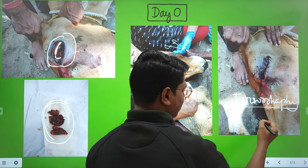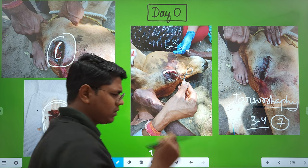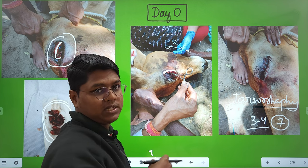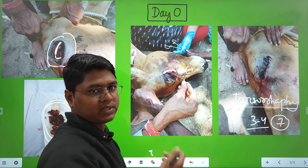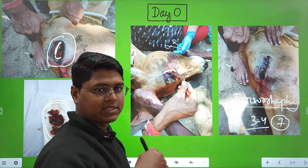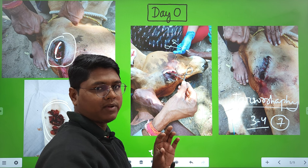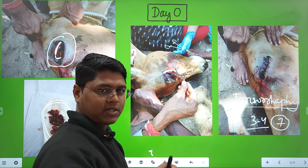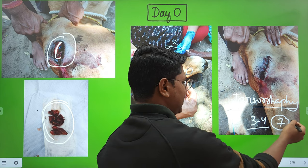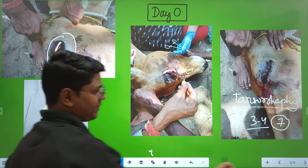The tarsorrhaphy is kept for three to four days, but you can keep it for up to seven days. There is a video showing how the horizontal mattress sutures are placed; I will give the link in the description, or you can go to the playlist 'Surgery Cattle and Buffalo' where you will find different surgery videos.